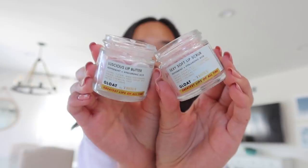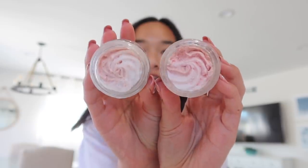I'm still obsessing over my nails, but right now I want to try out some of the lip products from Truly Beauty — the GLOAT collection, the Luscious Lip Butter and the Sexy Soft Lip Scrub. I'm starting with the lip scrub. I go in with my nail and just scrub it on my lips. I can feel the tiny little grains but it's not too overpowering — it's definitely making my lips feel really soft.